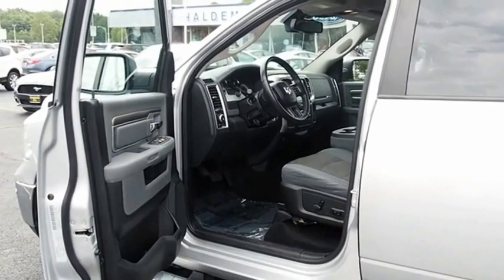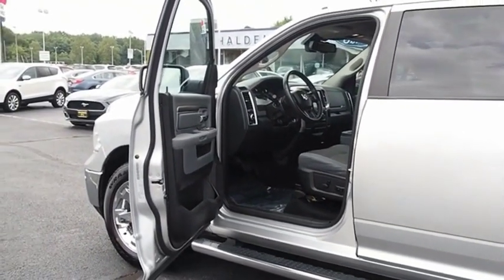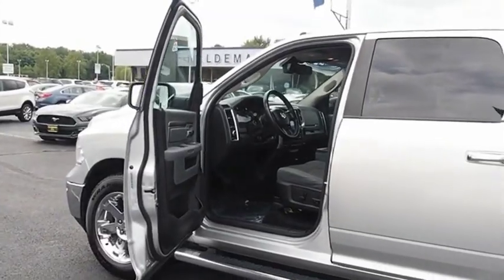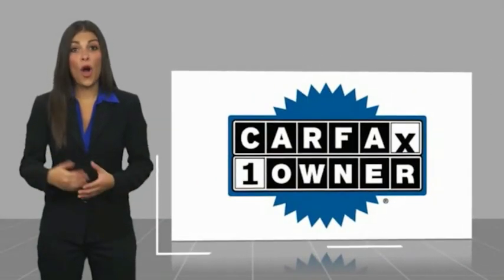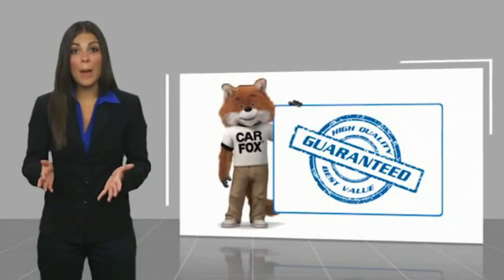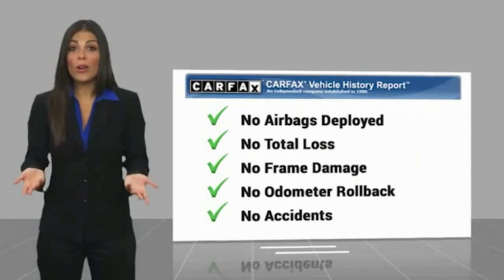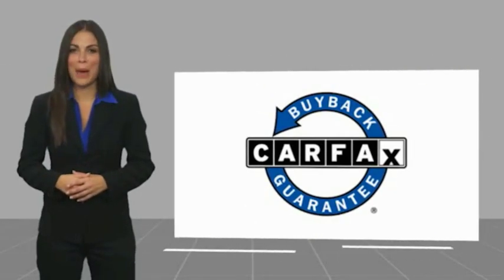Come in and get it before someone else does. This is a one-owner vehicle with a Carfax vehicle history report. Be sure to find a complimentary copy of this report online or contact the dealership. This vehicle qualifies for the Carfax buyback guarantee.